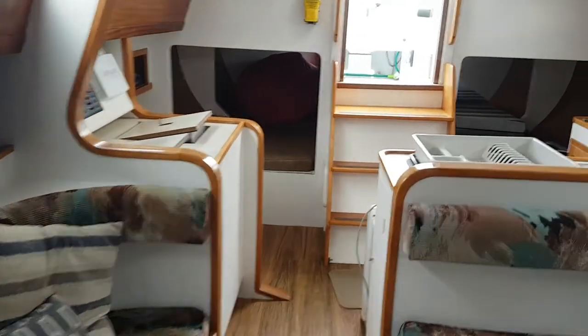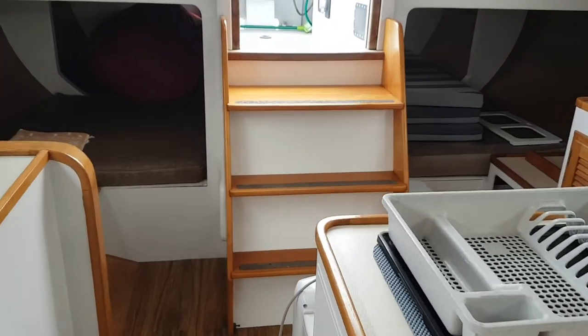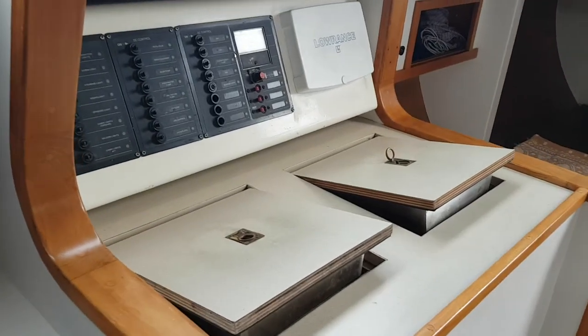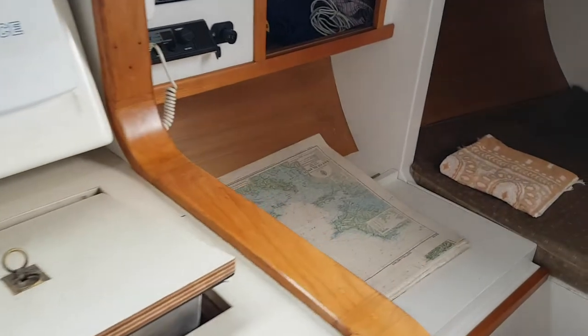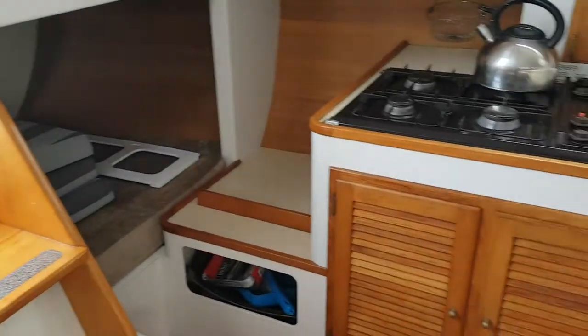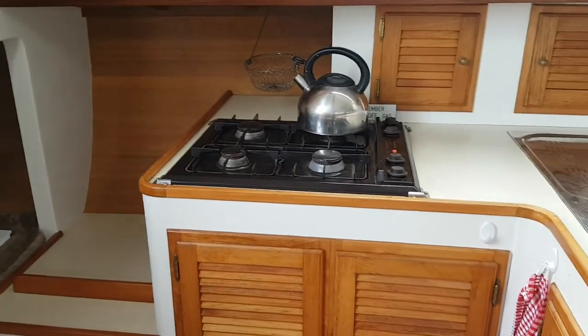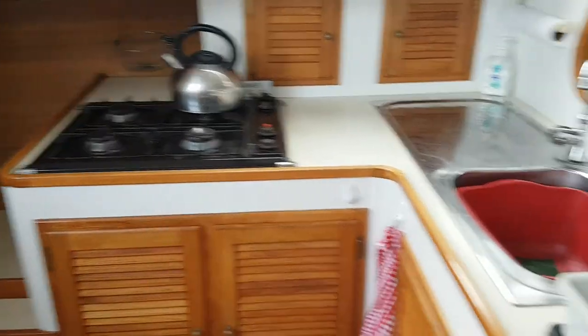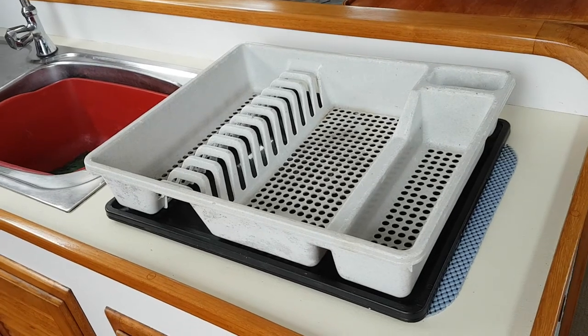Moving aft, you've got twin quarter berths, an electrical panel with a fridge freezer and seating. Further aft you come around to the galley.